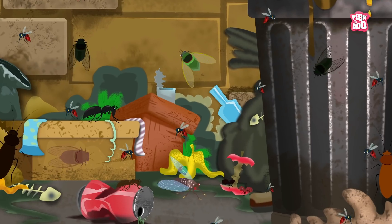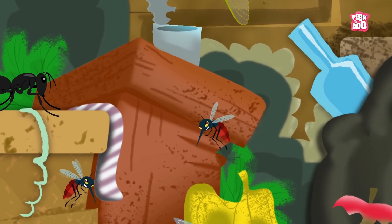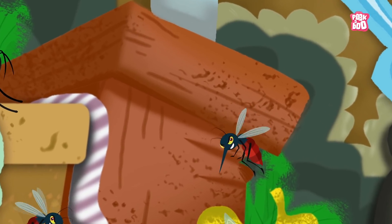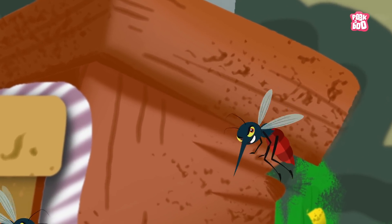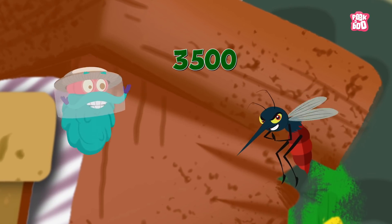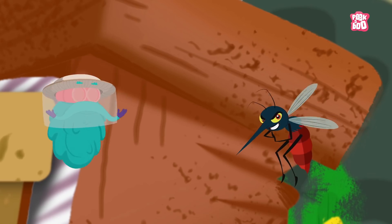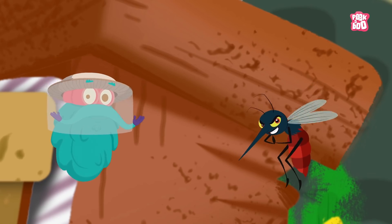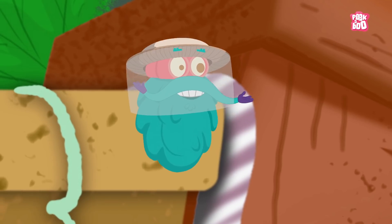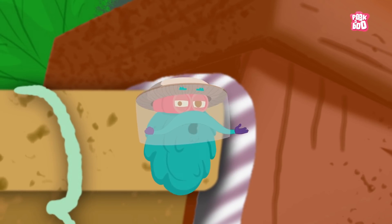Zoom in! Mosquitoes are part of a large group of insects called flies, and are found everywhere in the world, including in your houses. There are nearly 3,500 species of mosquitoes, but they all serve just one purpose — they bite and suck blood. So how do they do it? Let's find the answer to this itchy question.